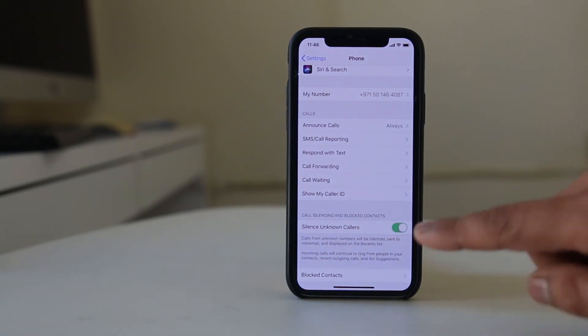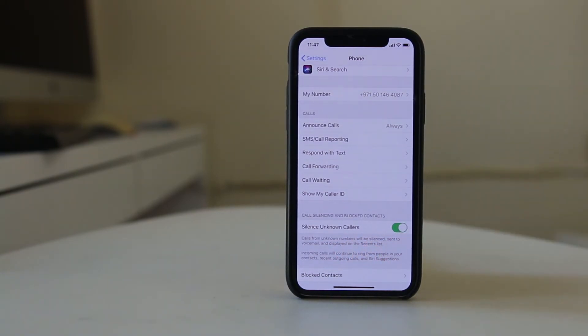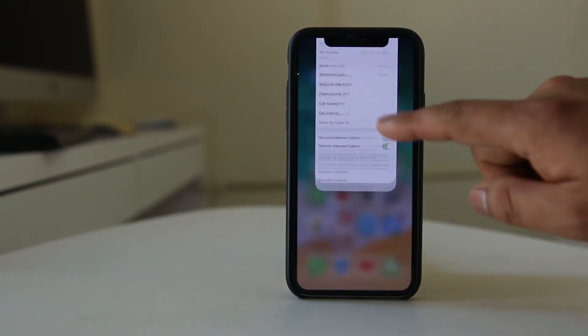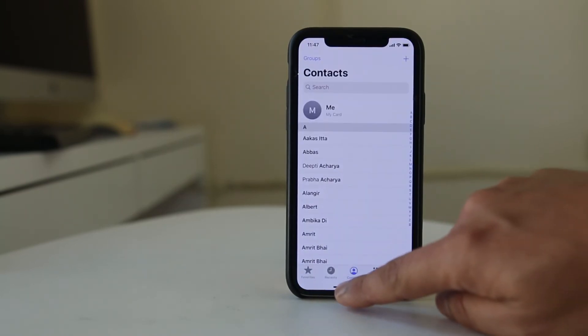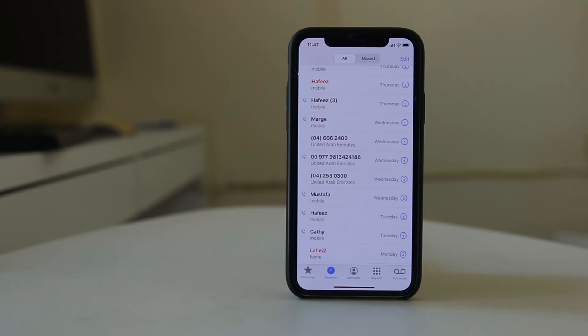If you enable this option, calls from unknown numbers will be silenced and sent to voicemail, and they will be displayed on the recent list. So if you go to the Phone icon and check the recent list, you will see the call there, but you won't hear the ring from those unknown numbers.